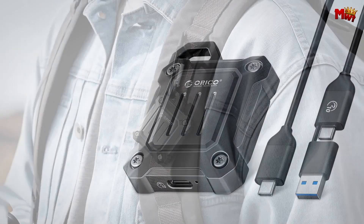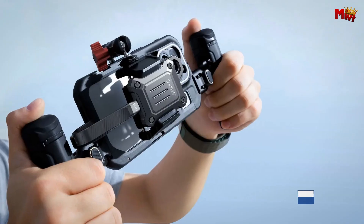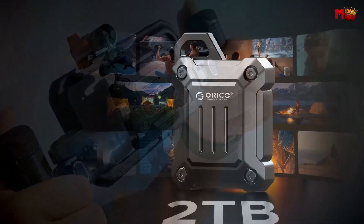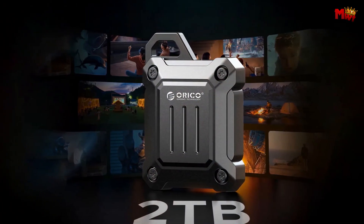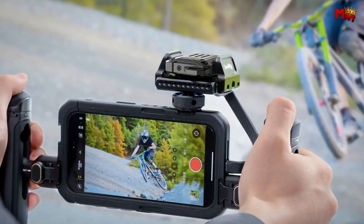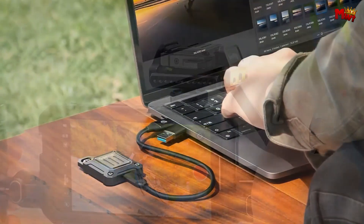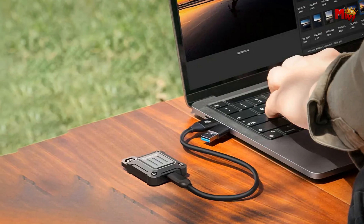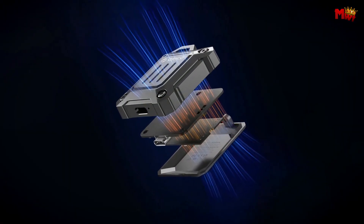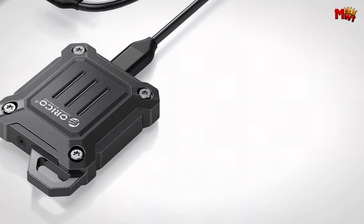Its LED indicator and auto-sleep mode ensure efficient power management and data protection, making it ideal for those who value both performance and reliability. Crafted with durable zinc alloy, the Orico SSD enclosure is not only portable but also sturdy enough to withstand the rigors of travel and daily use. Its efficient heat dissipation keeps your SSD cool under heavy loads, ensuring stable performance even during extended use. With support for up to 2TB SSD and compatibility across Windows, Mac OS, Linux, and Android, the possibilities are limitless.